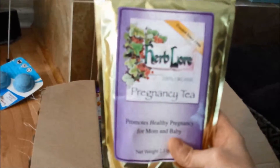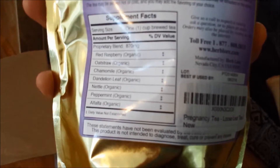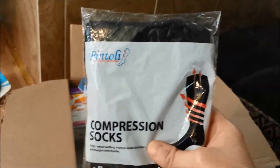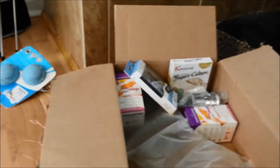I also got some pregnancy tea — all organic — and that's supposed to be really good for your body. It's got red raspberry leaf, oat straw, chamomile, dandelion leaf, nettle, peppermint, and alfalfa. I heard it tastes the best so let's try that one. Got some compression socks too. My job has me on my feet all day, so I need compression socks to help save my legs because they don't look too hot right now.